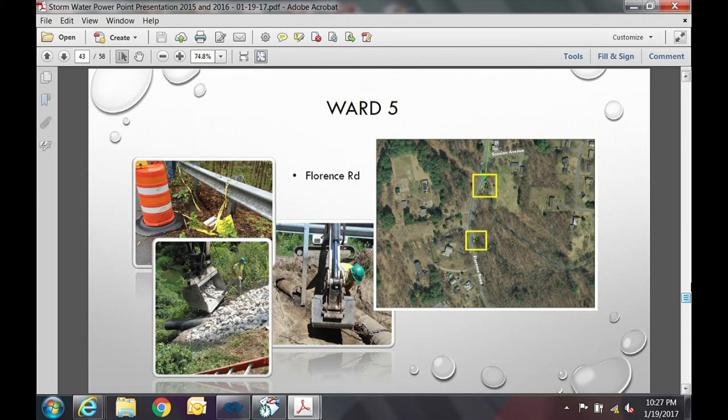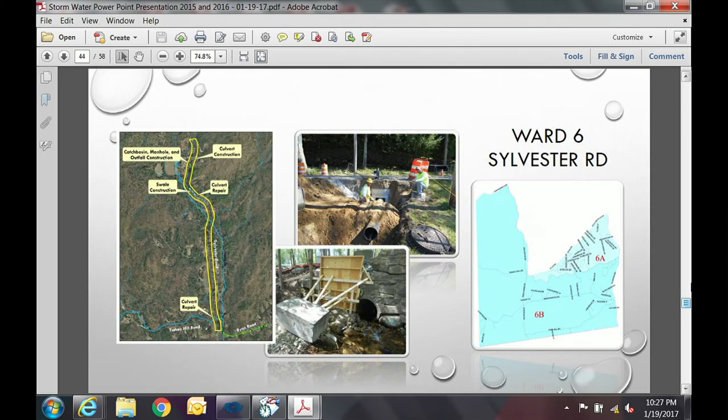Florence Road: pictures show reconstruction of two drain lines and outfalls near Scanlan Avenue. Ward 6, Sylvester Road — what we refer to as country drainage: a series of swales and culverts. The improvements here were to get water off the road. New infrastructure installed included catch basins, manholes, and outfall construction, plus two culvert repairs. One item of concern was a void in the headwall, which was repaired.